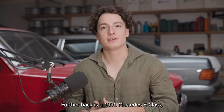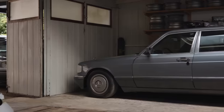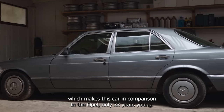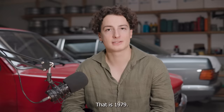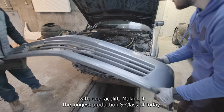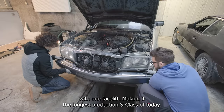Further back is a 1991 Mercedes S-Class, which makes this car, in comparison to the Opel, only 33 years young. A fun fact about these two models is they actually shared one year of production — that is 1979. The Mercedes was in production for 12 years, which is a long time, with one facelift, making it the longest production S-Class of today.